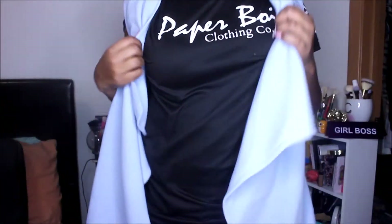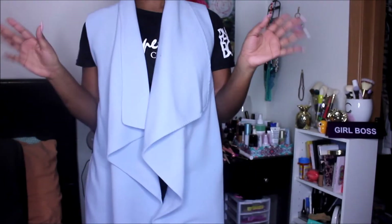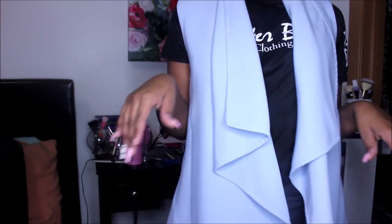Next up, this is by The Limited — it was $9.99, so I think it came down to about $2.24. I'm going to put it on so you guys can see. It's long, goes to my knees, and I love it. I just need to find something to go with it — the drapery on it is beautiful. For $2, I absolutely love it.